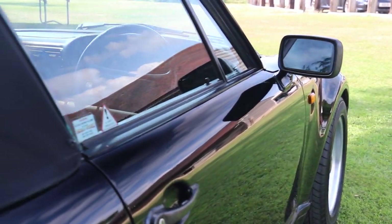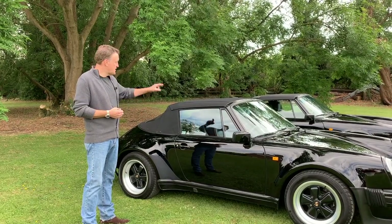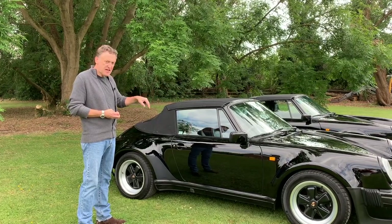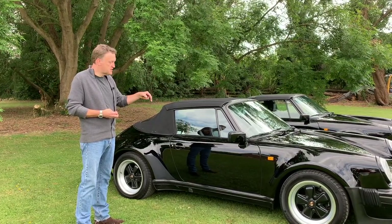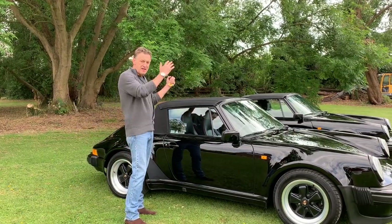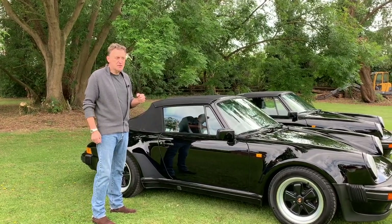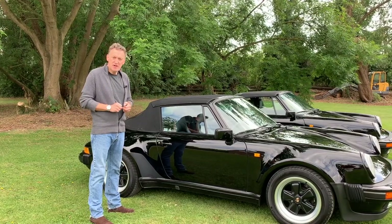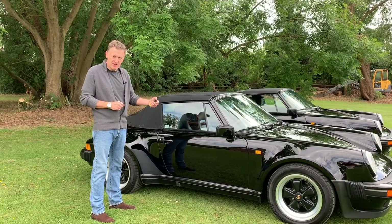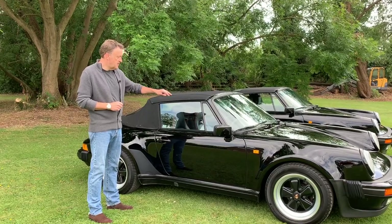The 3.2 Carrera was available in three different body styles: you could have the coupe, the Targa — which is the car over there — or the Cabriolet. When the Cabriolet first came out it had a manual roof, so you had to release some little clips at the top rail of the windscreen and manually fold the roof back. For the 1987 model year — I think it was August/September of '86 — Porsche introduced a power roof for the 3.2 Carrera.